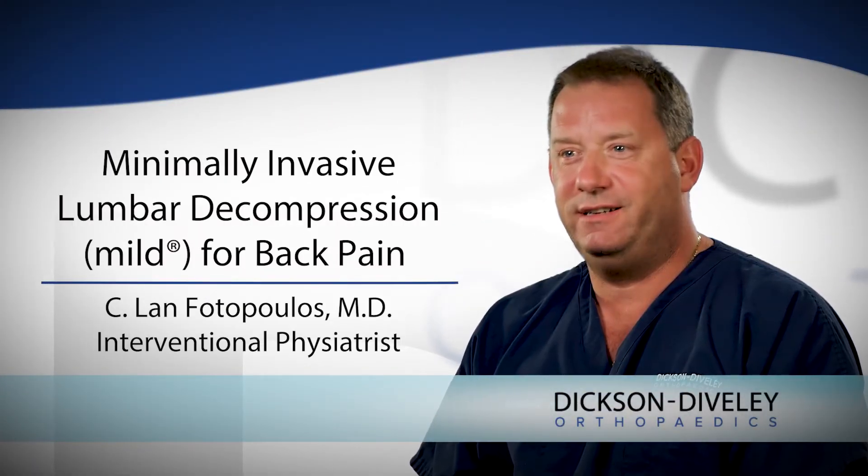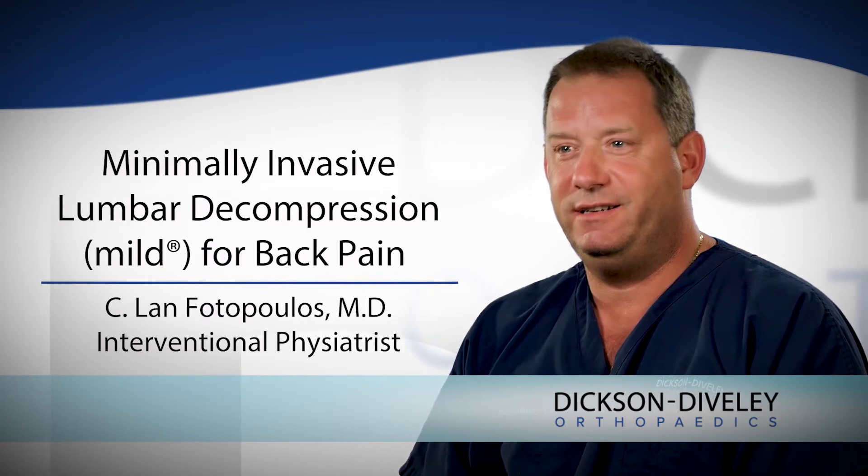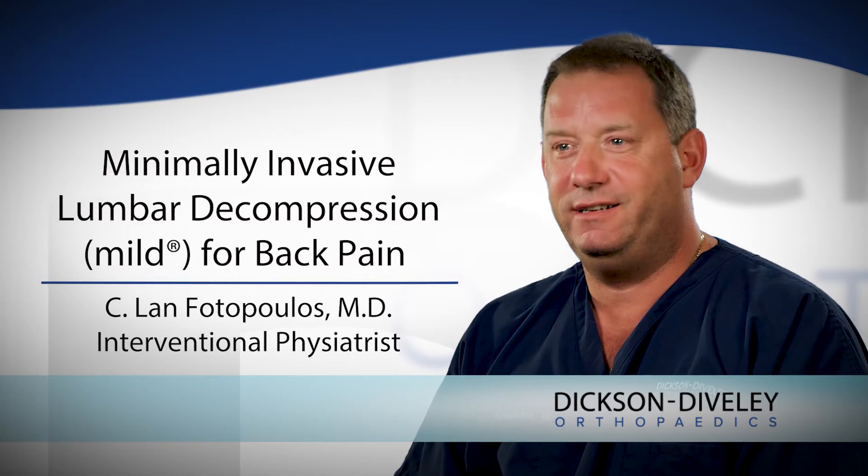MILD is an acronym for minimally invasive lumbar decompression, and it's used to treat patients with central spinal stenosis. Spinal stenosis is a phenomenon where you get narrowing of the canal the spinal cord goes through.